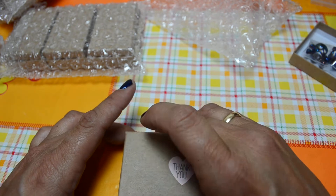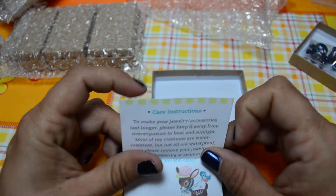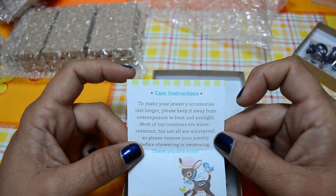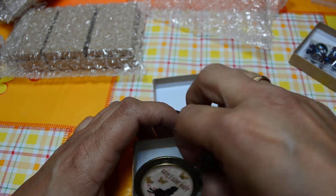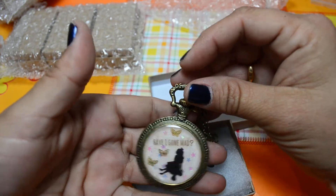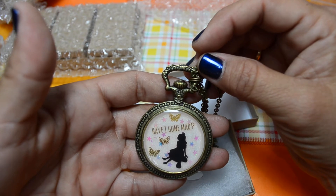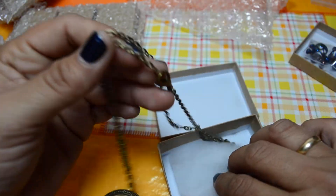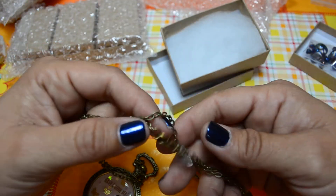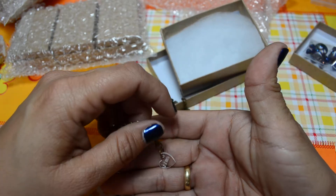Same thank you heart packaging and the care instructions for the piece. Here is the other Alice piece — same as the other, a very beautiful piece. It came with a thinner chain and a different tag.